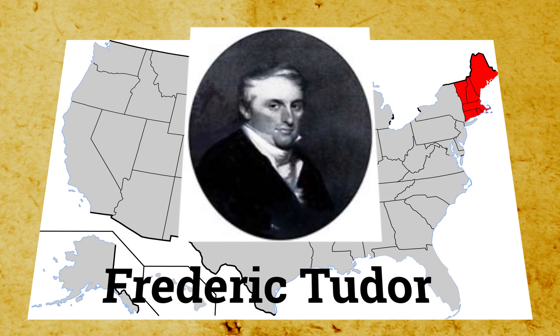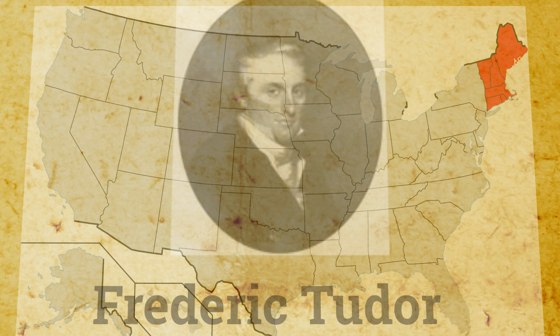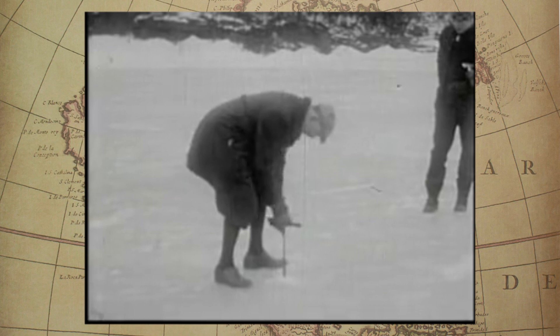The modern ice trade began in 1806 as a result of the efforts of a New England entrepreneur named Frederick Tudor. At this time, ice houses were relatively common for the wealthy, but too expensive for common use. Tudor wanted to export ice as a luxury good to the West Indies and southern US states, where it could find good use during sweltering summer months. Many obstacles faced these early attempts to make ice at an industrial scale.